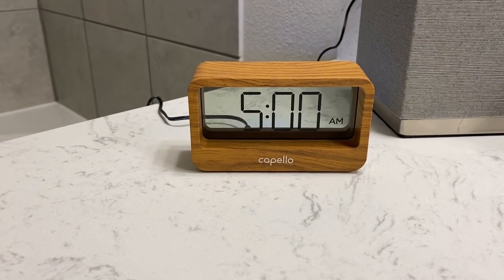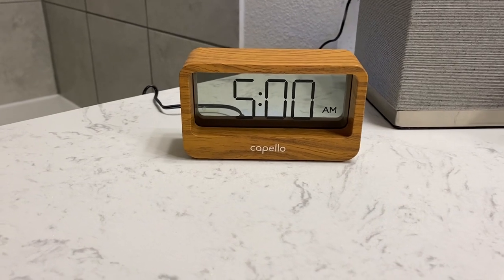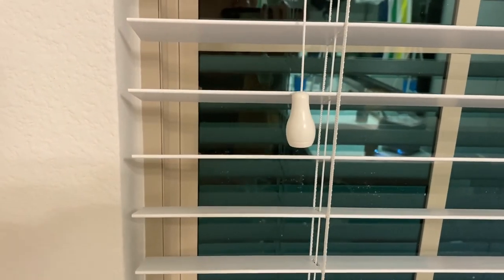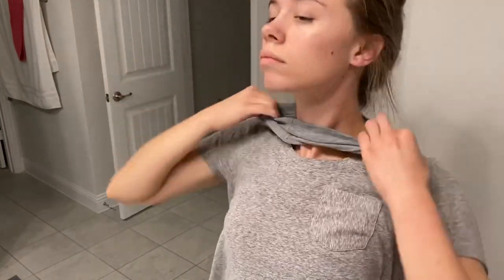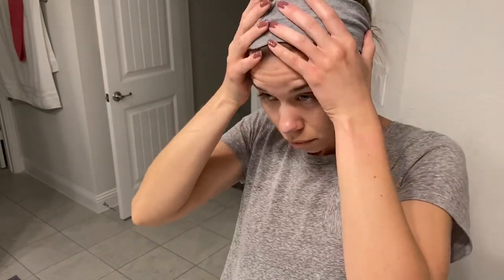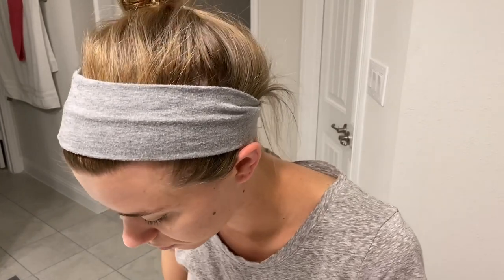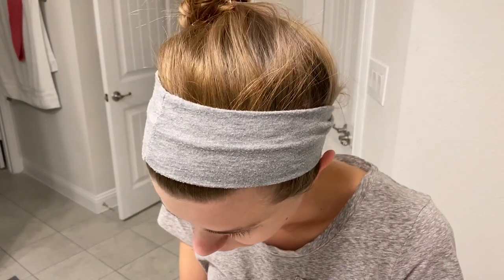Weekdays start early but not bright at 5 a.m. I don't know why people say bright and early because, as you can see, it's definitely dark early in the morning. No matter what day it is, I start by brushing my teeth and washing my face. Since I take my showers at night, I feel like I'm waking up for the day already halfway ready.